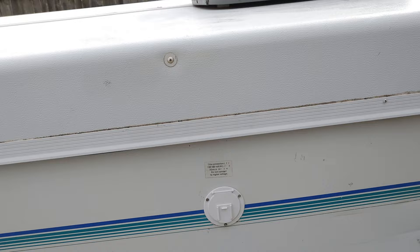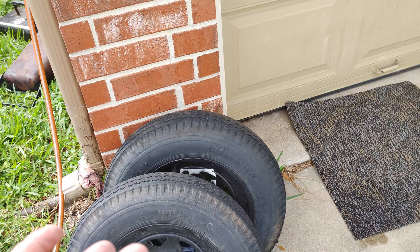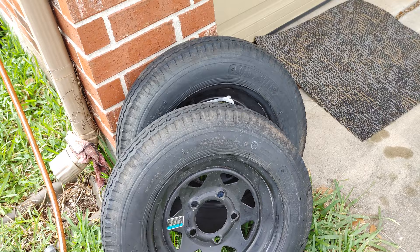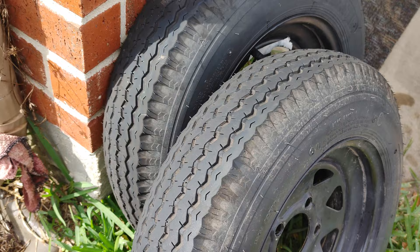That matches the gross weight rating for this pop-up. So just a reminder: don't trust the seller when they tell you the tires are new. These were around 8 to 9 years old. A quick Google search confirms that trailer tires should only last five years, even if they look new. Don't risk it. Thanks for watching.